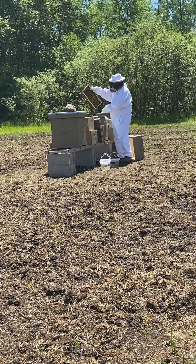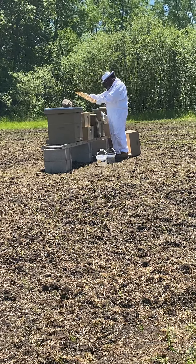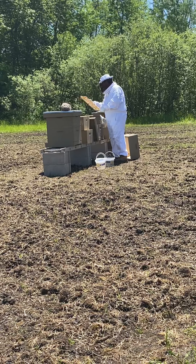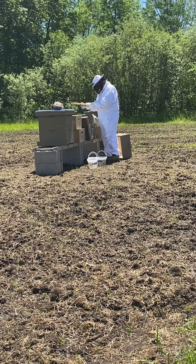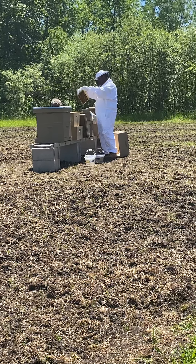The ice cream pails are courtesy of Grandma Alice, filled with sugar water. As you can see, we're still lacking flowers other than the pond, which has a lot of water lilies — I'll post a separate picture. The frames have nothing drawn on them.